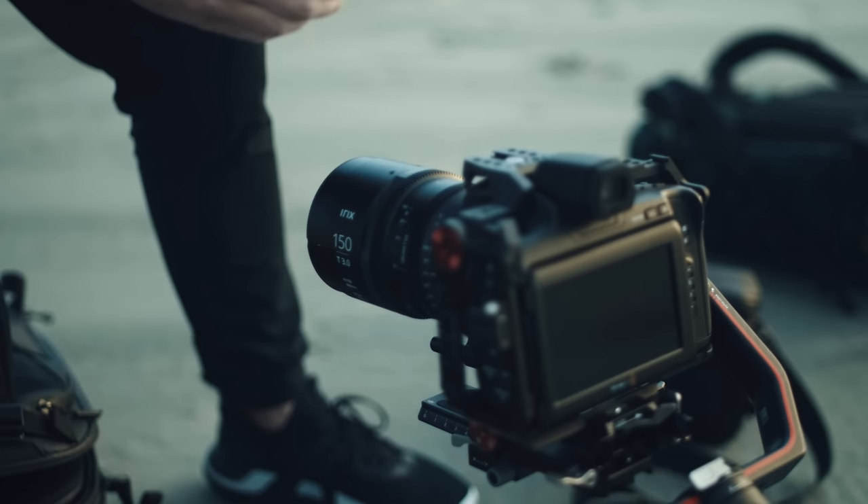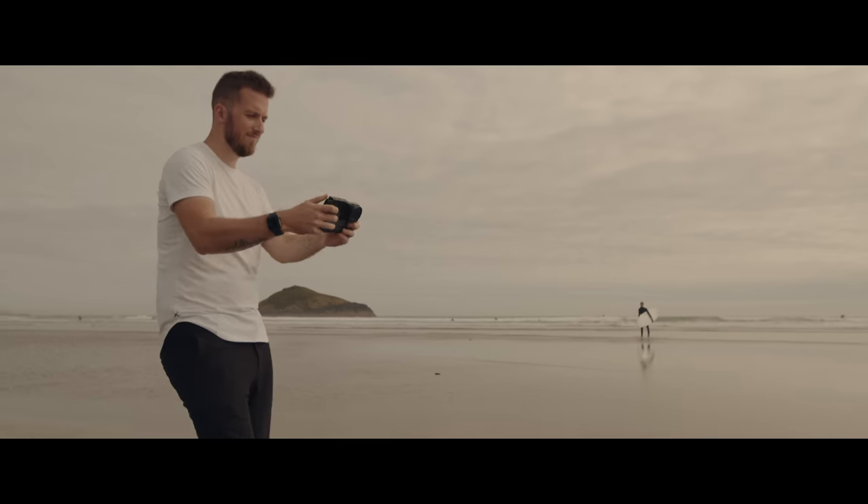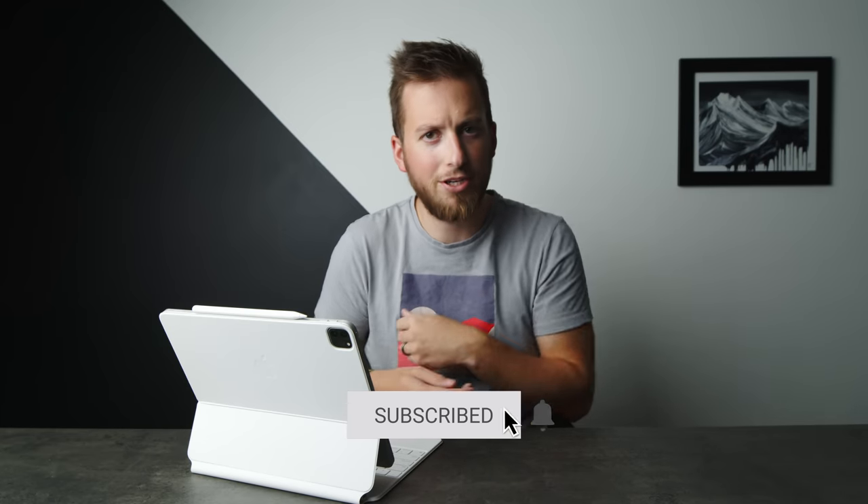If you're new around here, welcome. We talk all things Blackmagic, Apple products, and general tech stuff that I love and get super excited about. So if you want to join the community, make sure you get subscribed.